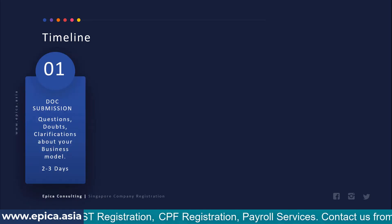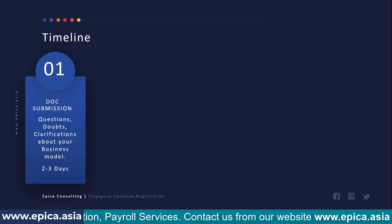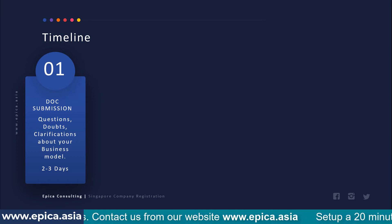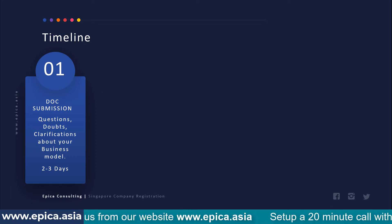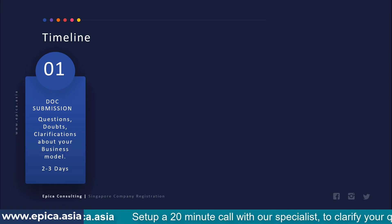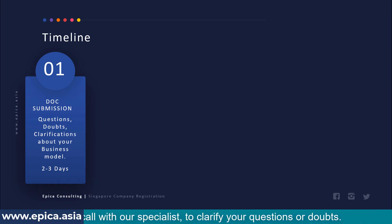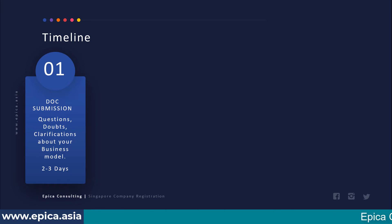When you get in touch with us, you will have some doubts and clarifications and maybe a phone call will be necessary. Once that is done, you will submit the necessary documents we indicate. When the ownership of the company is with individuals, document submission is quite straightforward. But in the case of a subsidiary company, it can be a bit more complicated, which I will explain in a few moments.